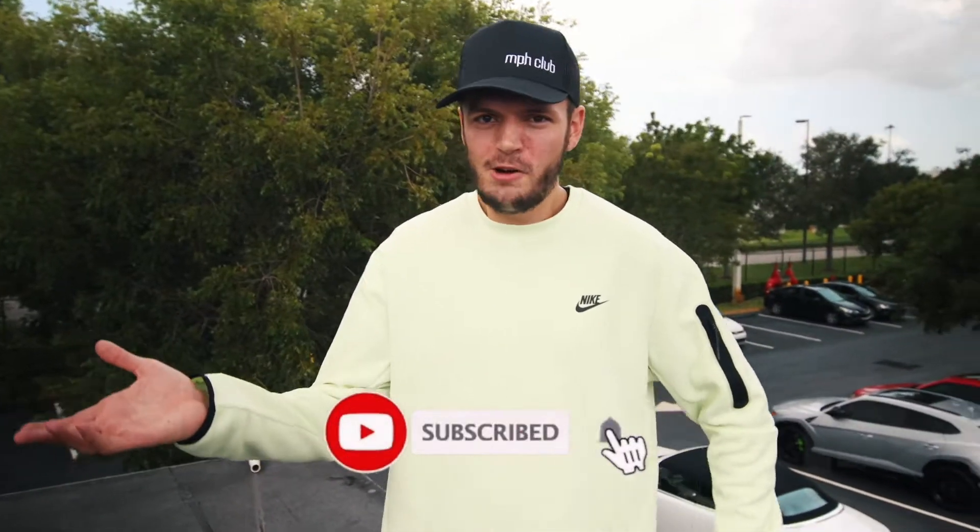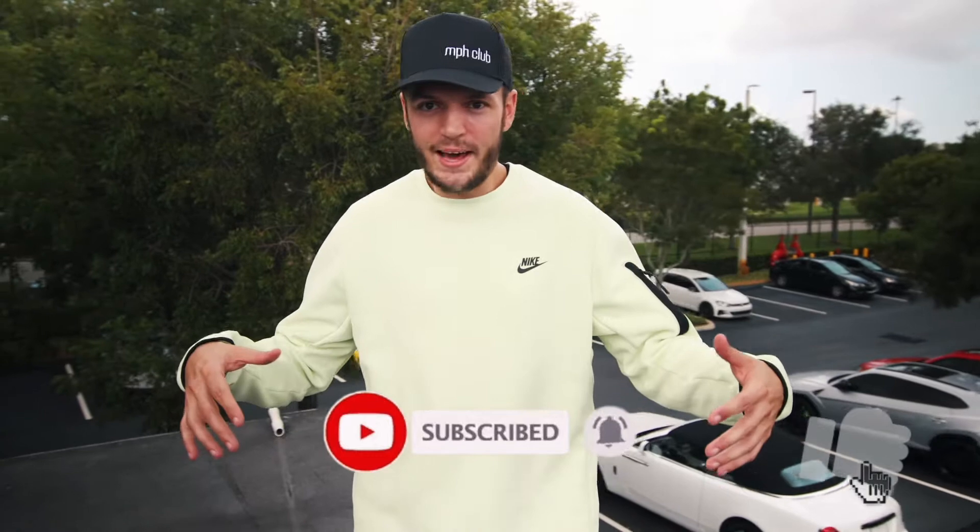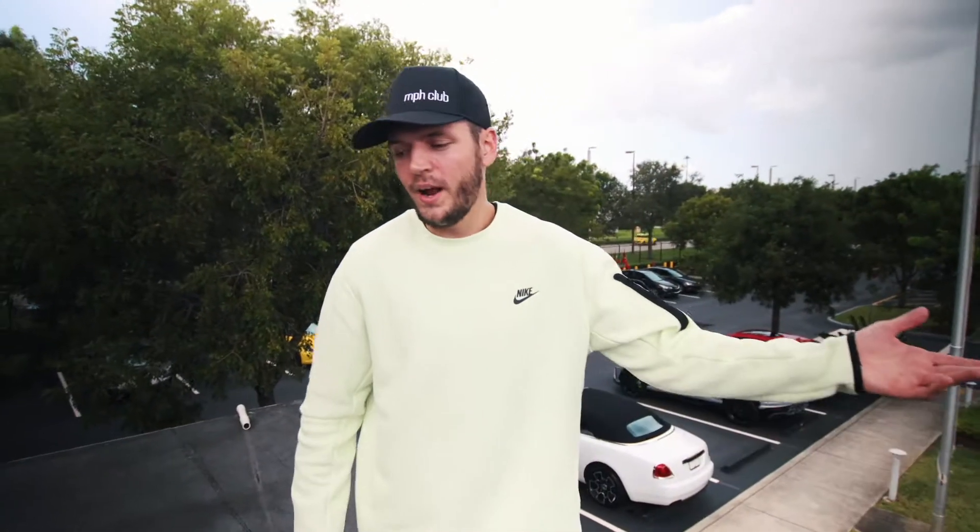We just wrapped up the lot walk. If you like this type of content, let us know — I can show you whatever's on the lot at any random given time: what all the cars look like inside, outside, what they sound like turning on, random tidbit facts. If you like it, let me know. Thanks for watching. See you in the next video.